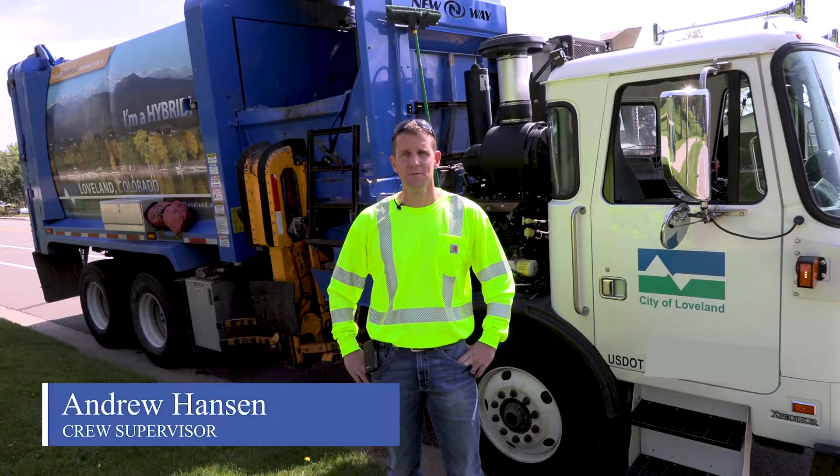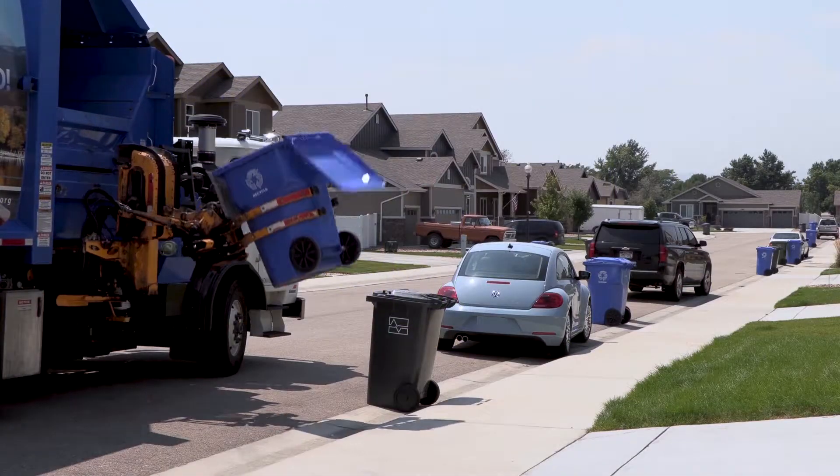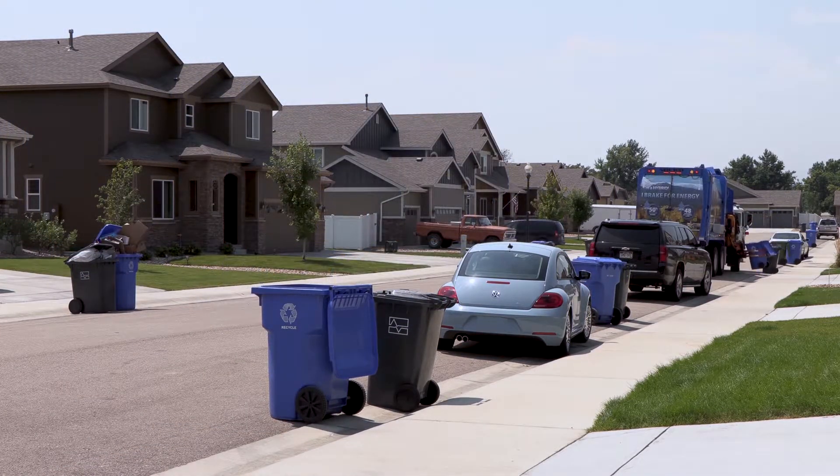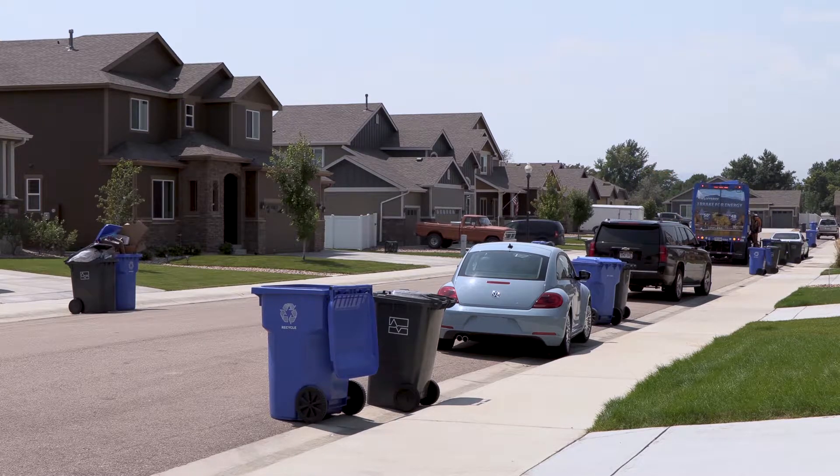Hi, my name is Andrew Hanson. I'm a supervisor with the Solid Waste Division here at the City of Loveland. These trucks are designed to allow a single operator to service as many as 1,500 homes in a single shift.